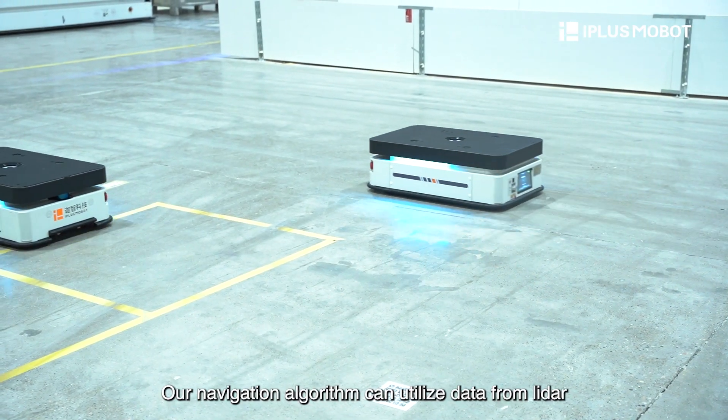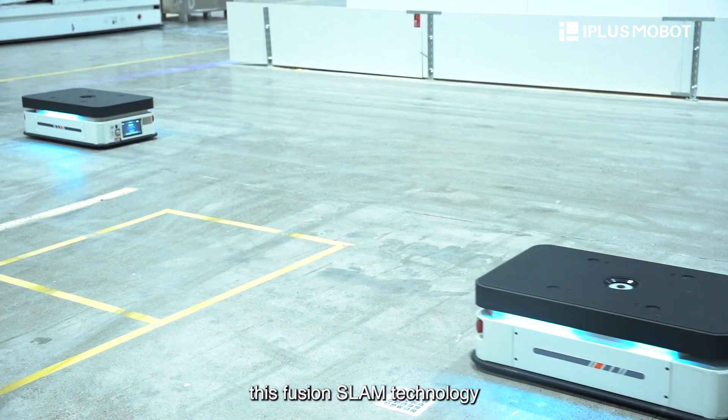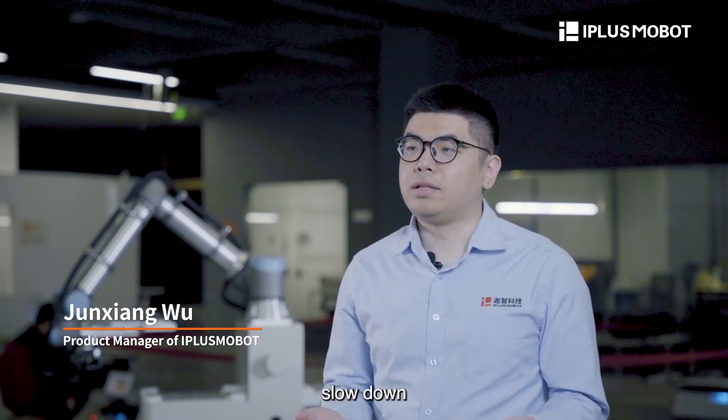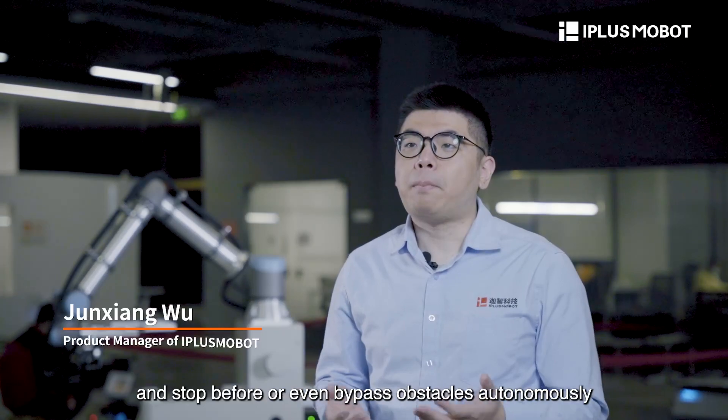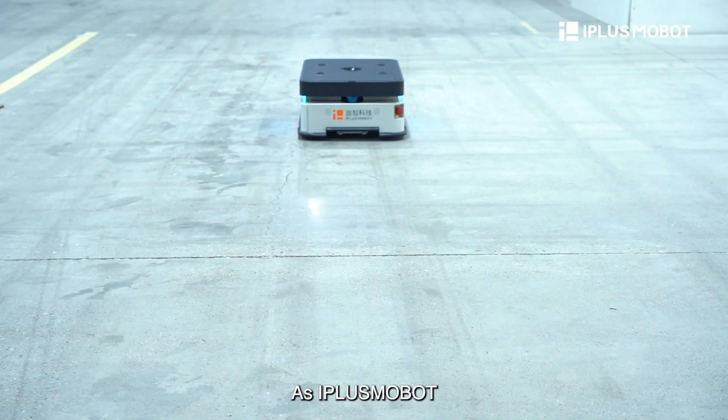Our navigation algorithm can utilize data from LiDAR, camera, and IMU. This fusion navigation technology allows the EMA-400L to plan routes, slow down, and stop before or even bypass obstacles autonomously.